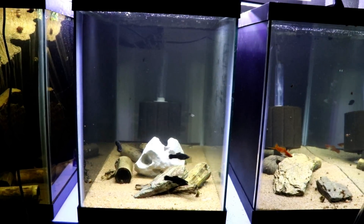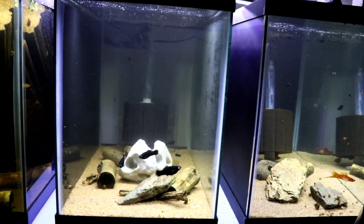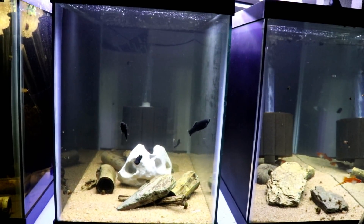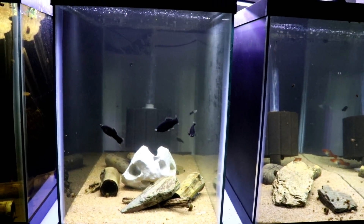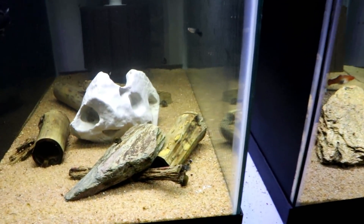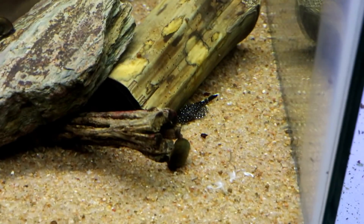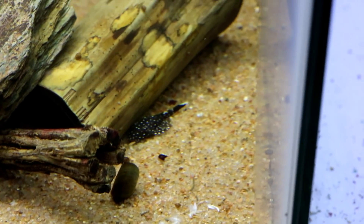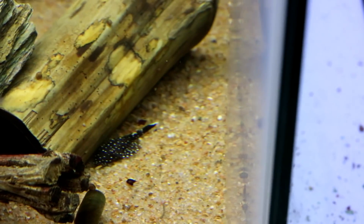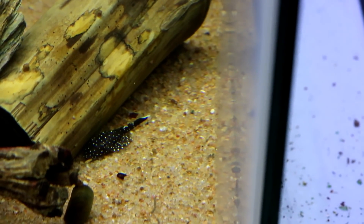Alright, this is a 20 gallon high. In this one we have black swordtails, and then we have the Adolfo coris, and also the L181 pleco. There are three or four of these plecos in here, and these are the ones I got as babies.